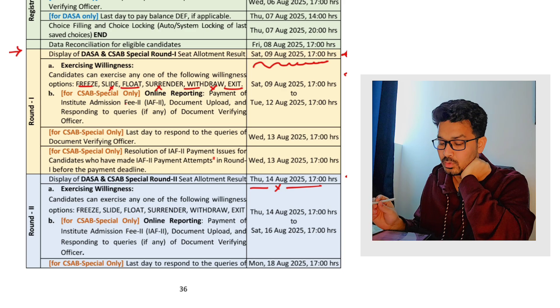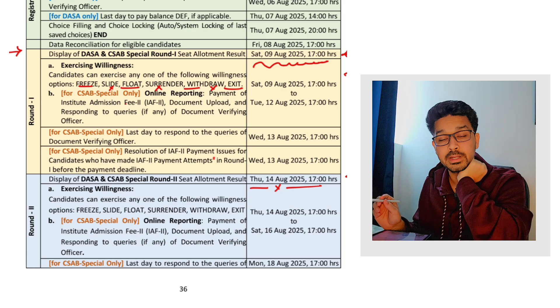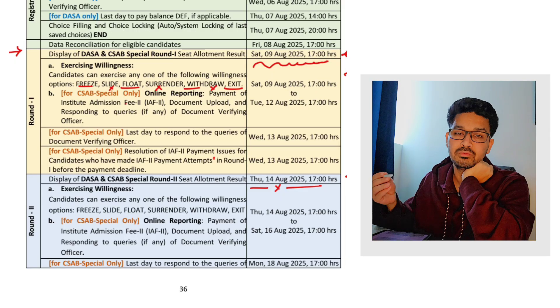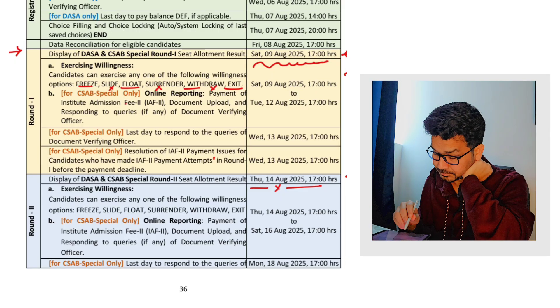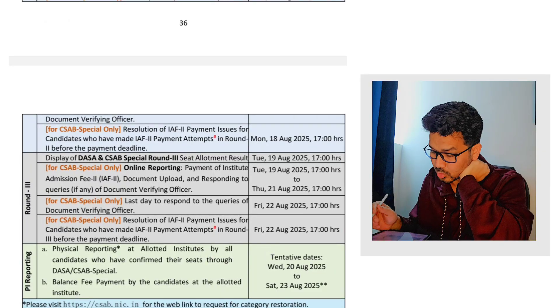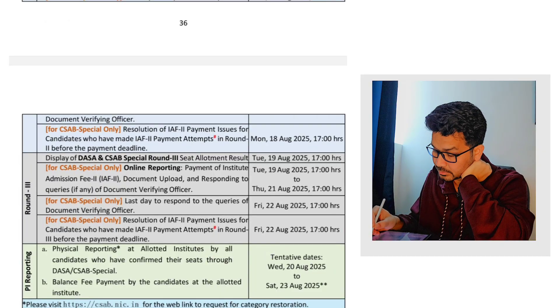Round two allotment will be on 14th of August. The thing is we have to only follow the dates — wherever the date is mentioned for DASA, you have to follow that date only. CSAP is something different, which we have already explained in previous videos. The second allotment is on 14th of August and likewise the third allotment will be happening on 19th of August.